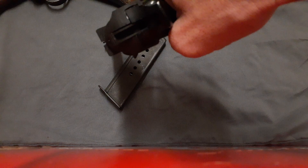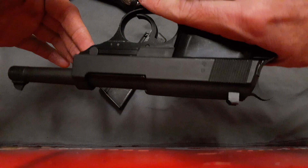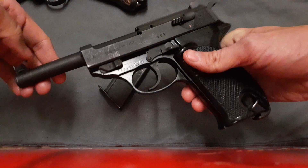It has larger sights which are also driftable for windage. It ejects to the left, does not have the ability to accept a shoulder stock, and has a slide release — unlike the Luger, where you have to rack the toggle manually.